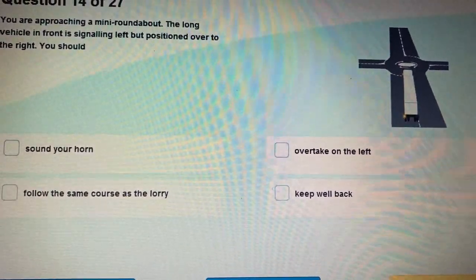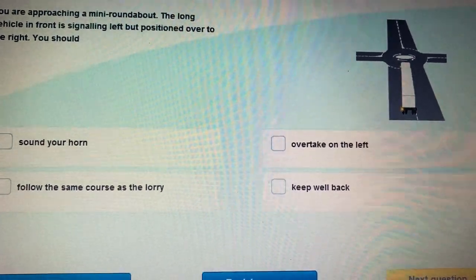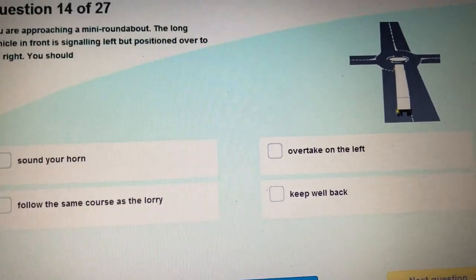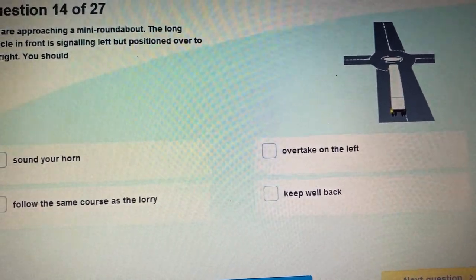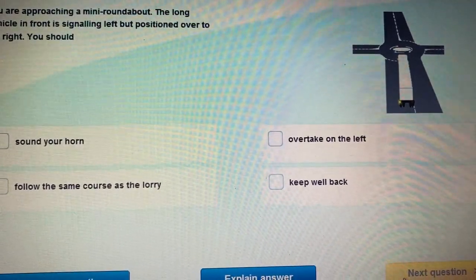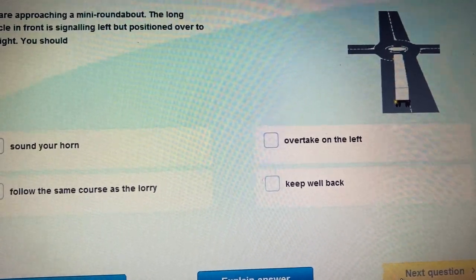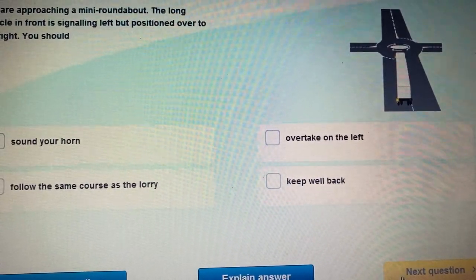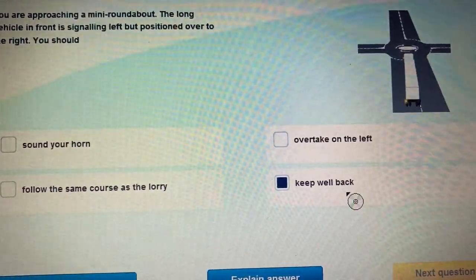Question 13: What can you see in the picture? This is a mini roundabout. There is a long vehicle at the mini roundabout. The indicators of the large vehicle are showing it will turn to the left, but if you look at the position of the long vehicle, it is going towards the right. The question is: you are approaching a mini roundabout; the long vehicle in front is signalling left but positioned over to the right. If you are behind this large vehicle, what should you do? You should keep well back.